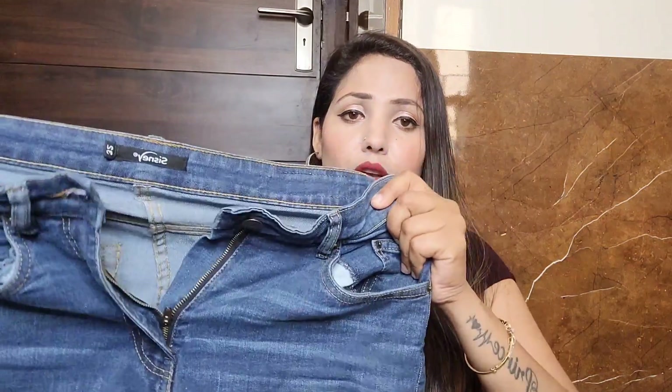These are high waist jeans, so if you have a crop top you can easily style them together. The fabric is not stretchable, so keep that in mind. With non-stretchable jeans I usually stick to size 32 — I've tried it and I feel comfortable in it.